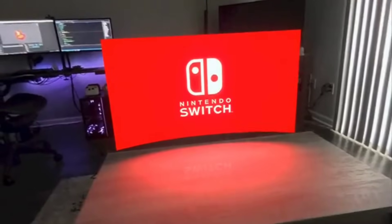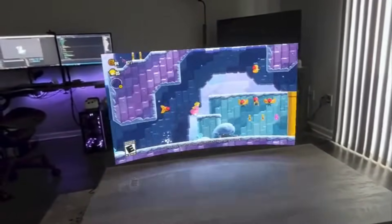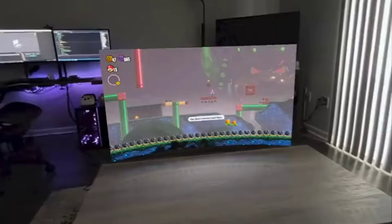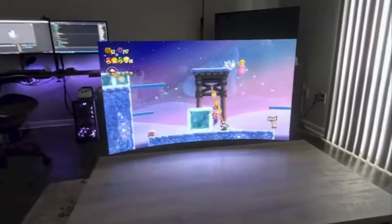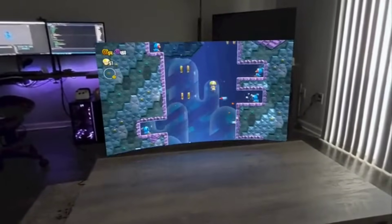In other news, developer Thomas Ratliff uploaded an interesting video of a mixed reality prototype he created for the Quest 3 headset. It uses the pass-through feature on the device and includes really cool real-time reflections in the environment. Though it's just a demo at the moment, I think this kind of mixed reality virtual screen concept will become much more prevalent as headsets develop further.